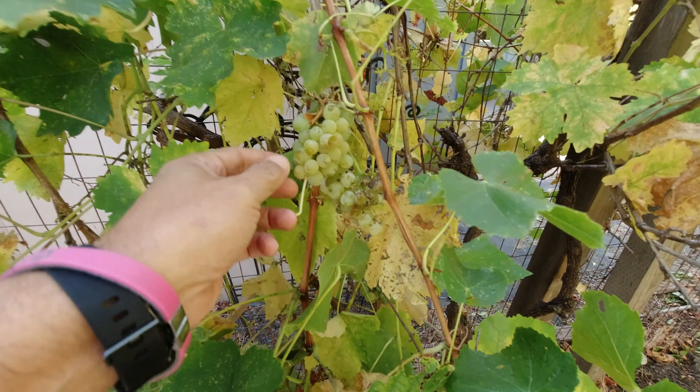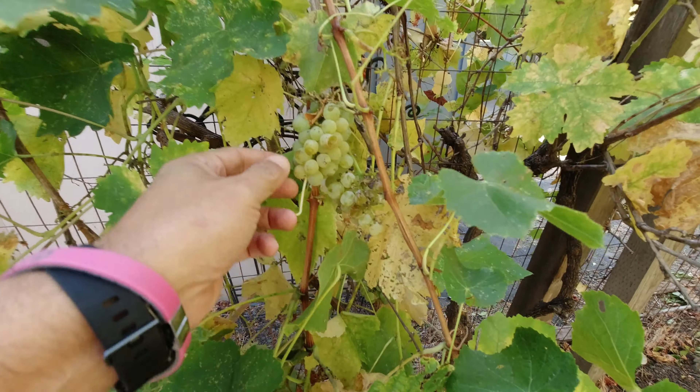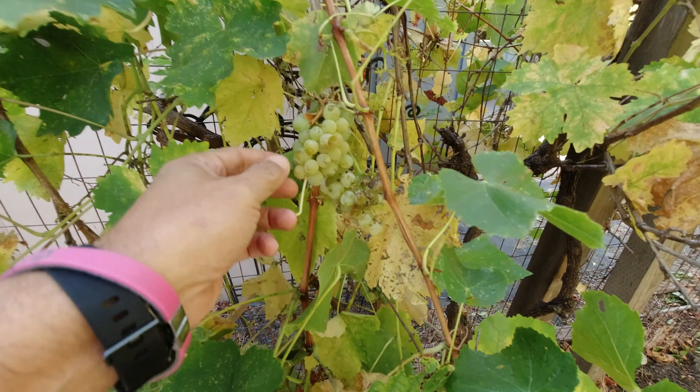The other side yard is large enough for RV or boat storage. The current owner has a series of grapevines, and as you can see, they are currently being harvested.